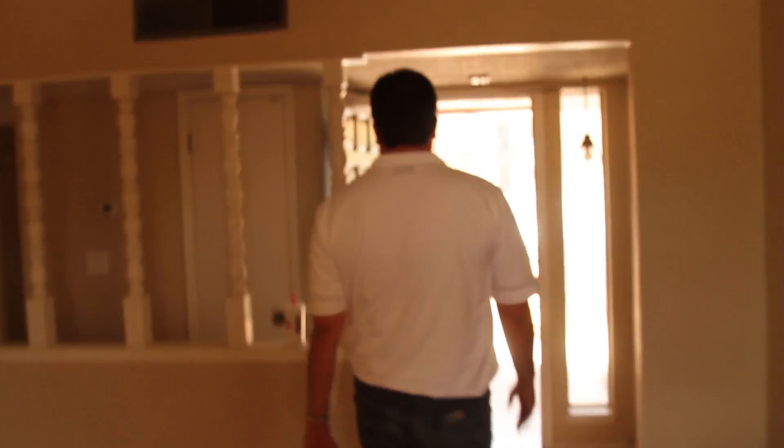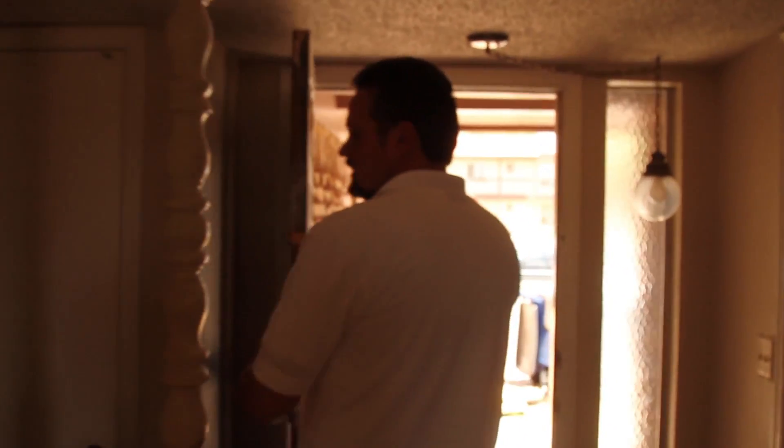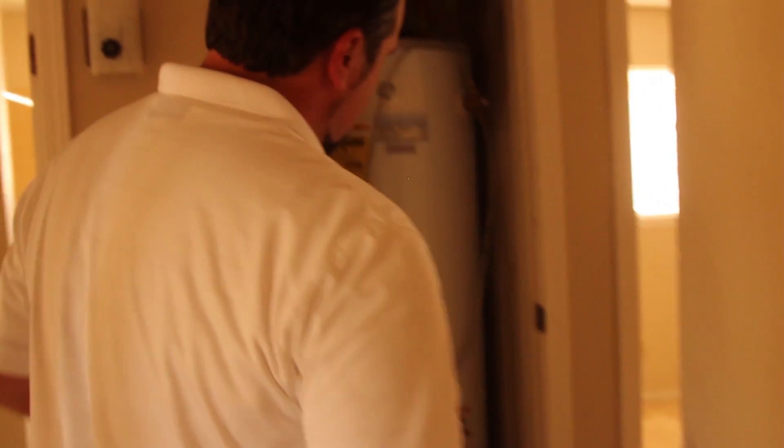So we're going to do ceramic tile in here. I'm thinking I can get away with the carpet. You've got to stain the doors. We did the water heater — it's just fine.